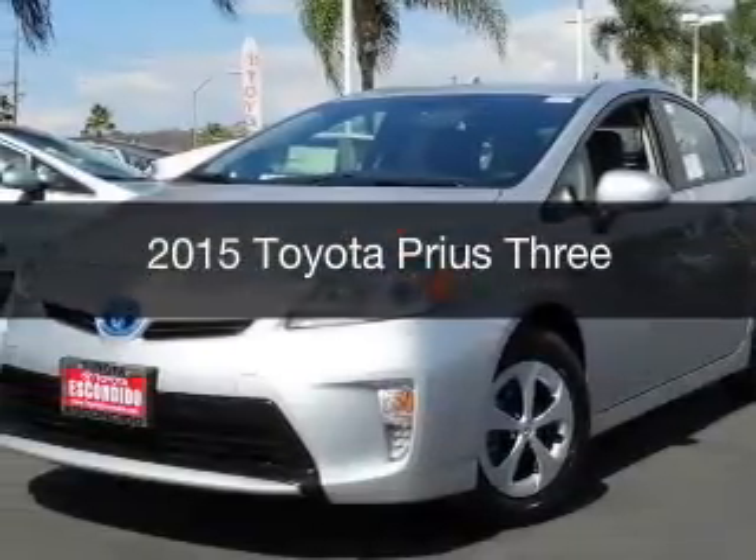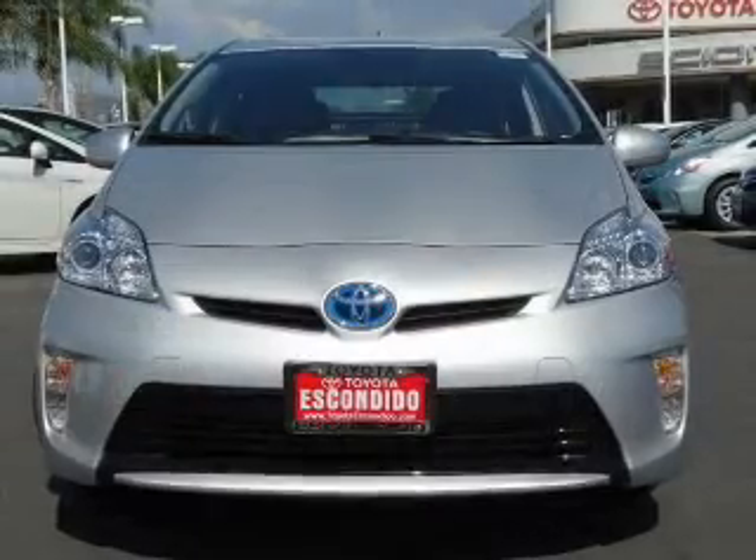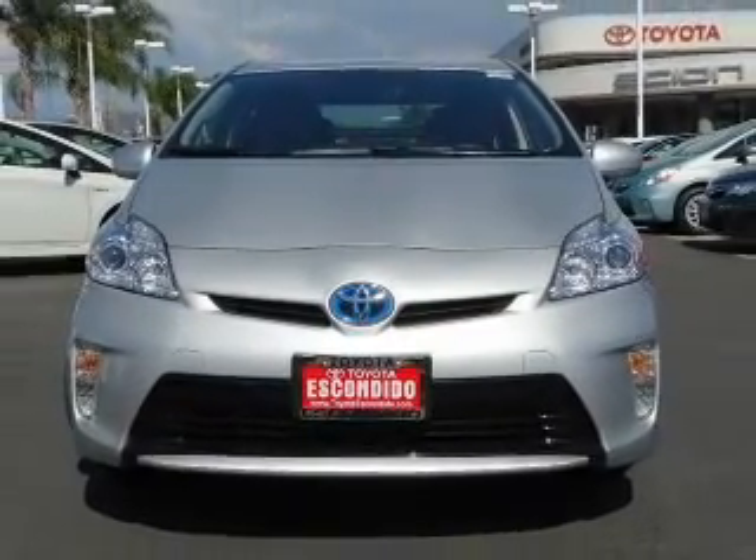This could be the vehicle you're looking for. Powered by front-wheel drive, a 1.8-liter four-cylinder engine, and a continuously variable transmission.